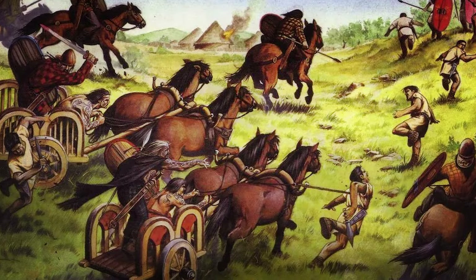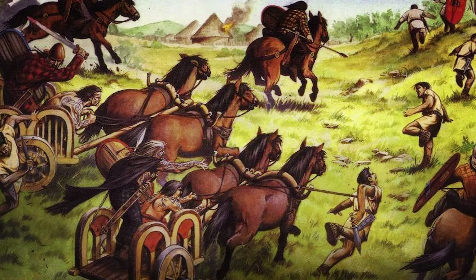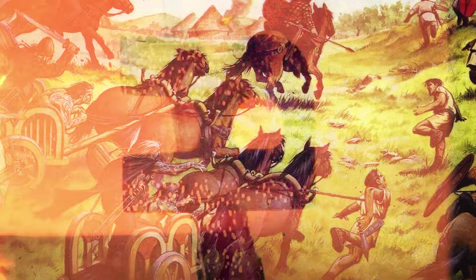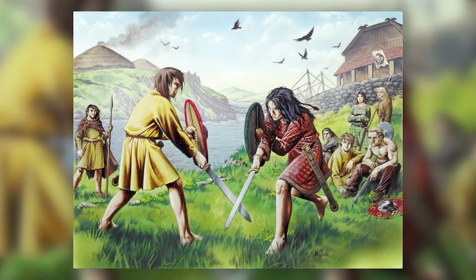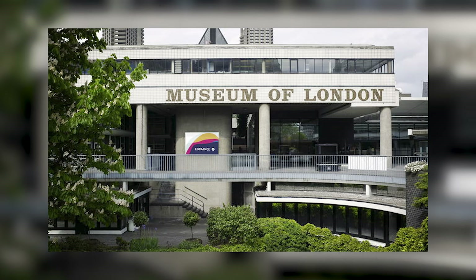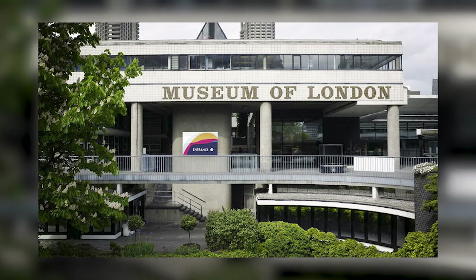What secrets lie in Britain's best-preserved chariot burial? Join us on this fascinating journey as we uncover the truth. Today, we explore a groundbreaking discovery. The Museum of London serves as our starting point, a fitting location given its rich history.